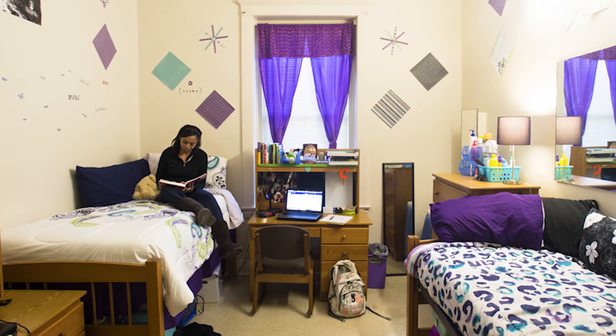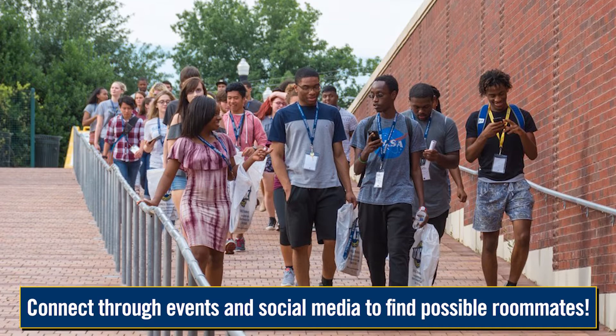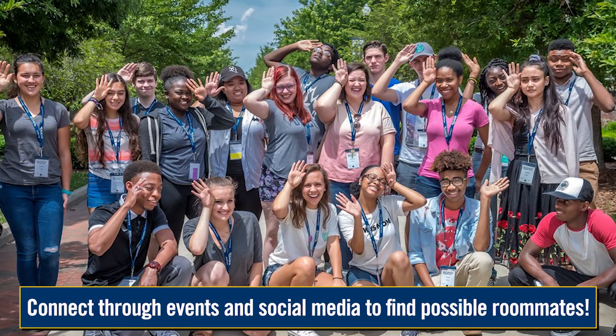Finding the right roommate — there are a number of ways to find a roommate. You may start by making connections at Destination UNCG, SOAR, or on social media. If you do not find a roommate, one will be randomly assigned to you based on compatibility factors that you choose while signing up for housing.